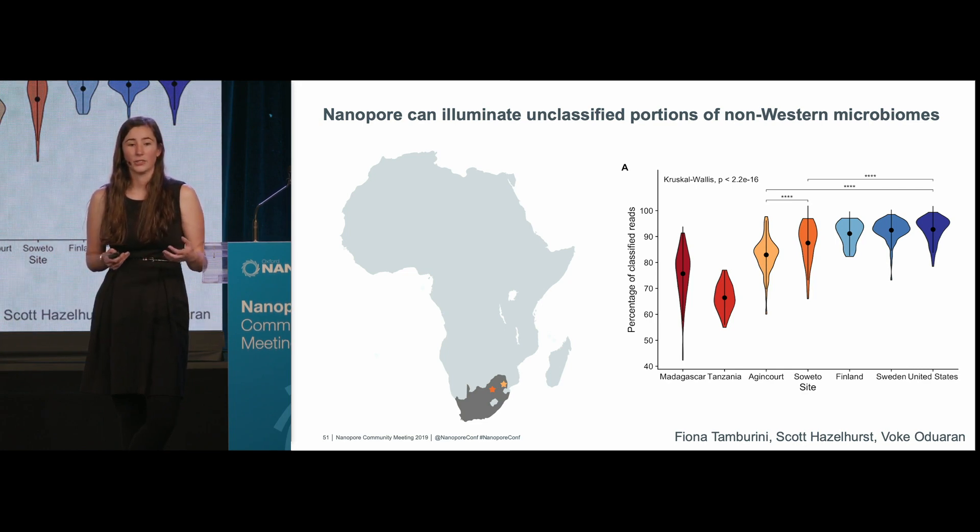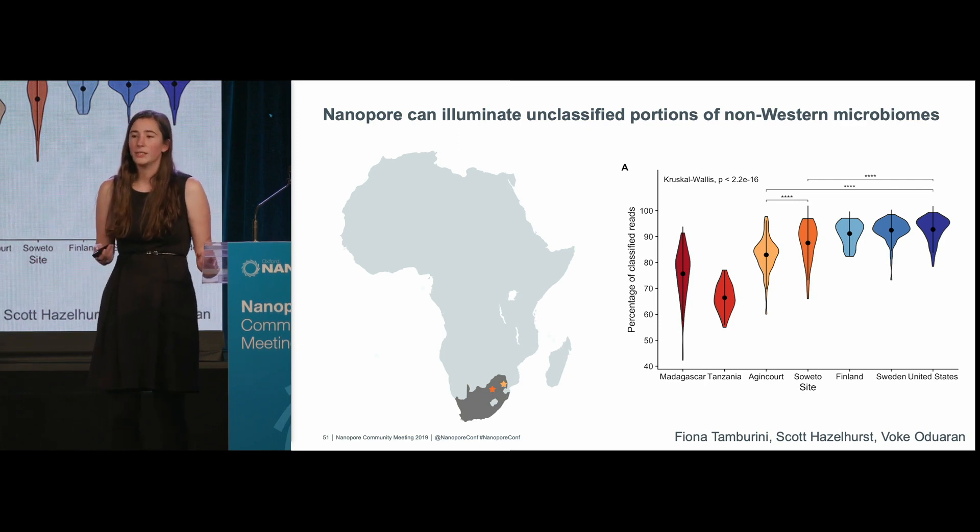We previously had done short read sequencing on a number of women from these populations, but unfortunately found that a lot of our short reads cannot be classified. I'm showing a violin plot of what percent of reads from these women were classifiable. Compared to three Western populations — Finland, Sweden, and the US — where the majority of reads were classifiable, we found that some samples were very poorly represented in reference databases, more similar to what you see in communities from Tanzania and Madagascar.